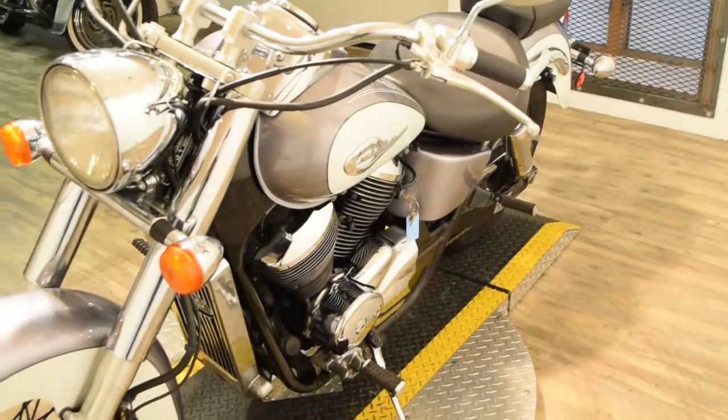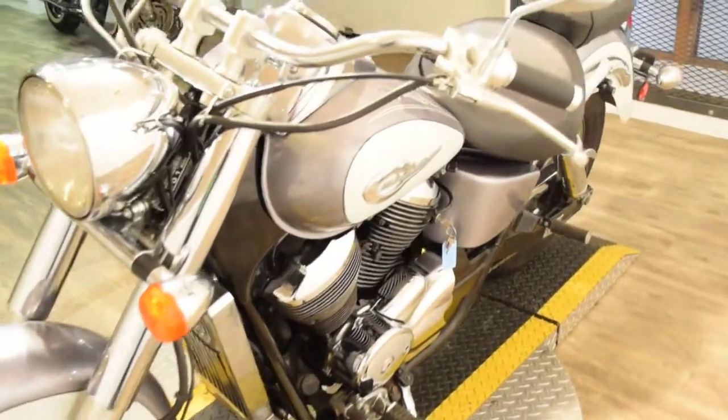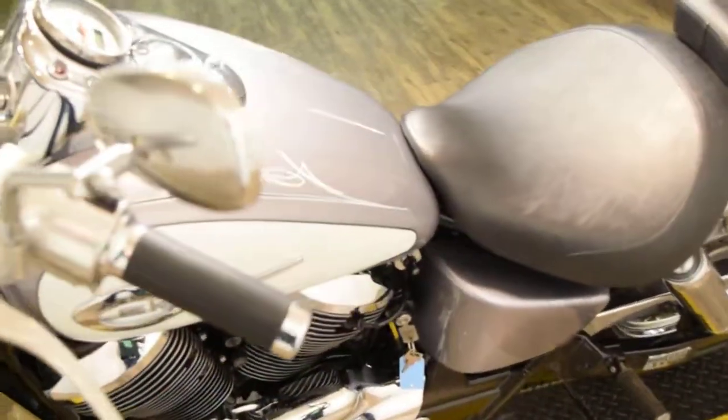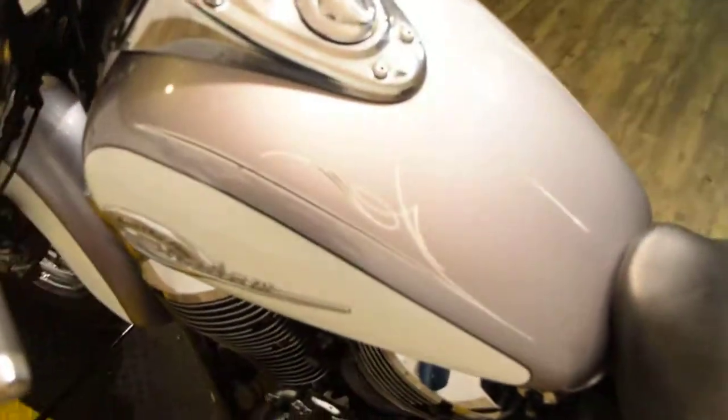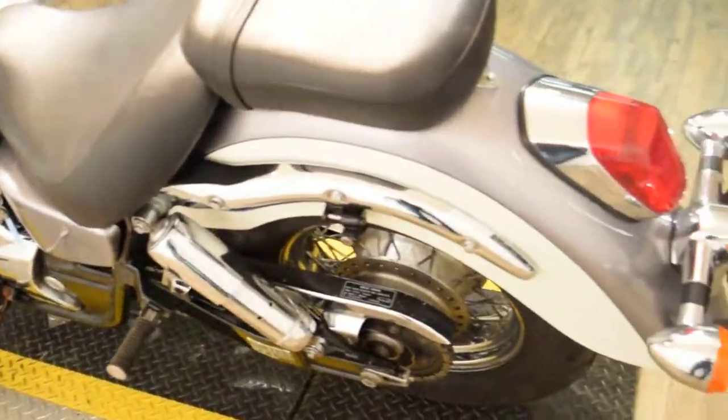You can come see this bike in person. We're about 45 minutes north of downtown Chicago. Our address is 315 North Rand Road. We always have a ton of Shadows in stock.